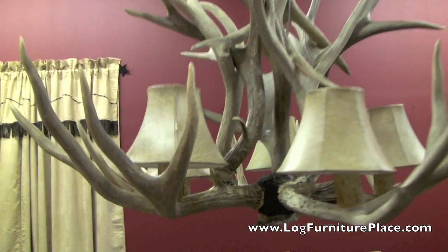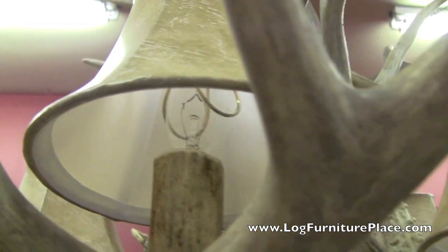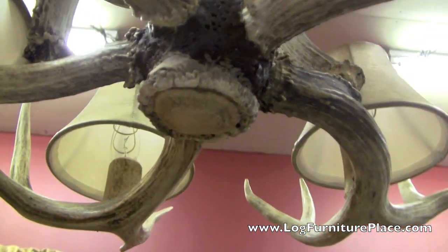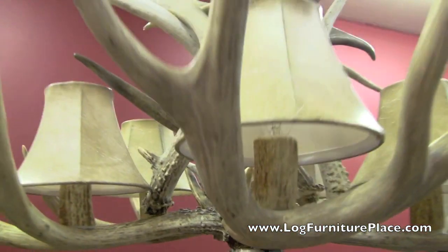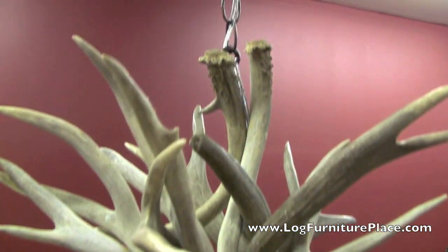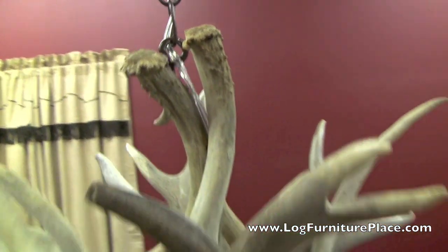The five light Mule Deer Antler Chandelier is handcrafted from naturally shed antlers. All the antlers are grade A quality. The antlers are all joined together by hand to be both unique looking and extra durable.